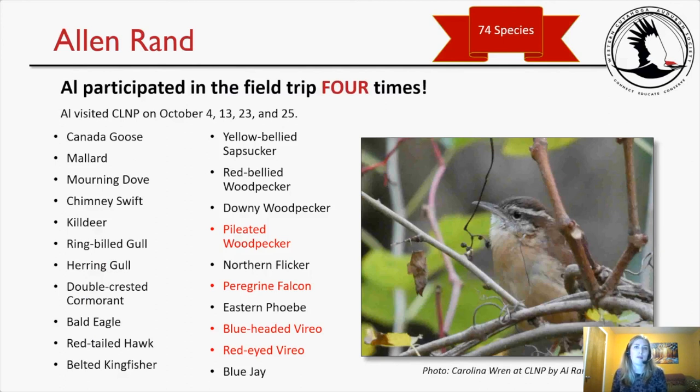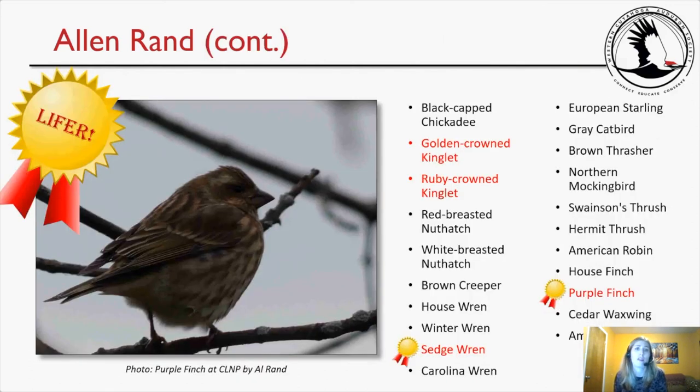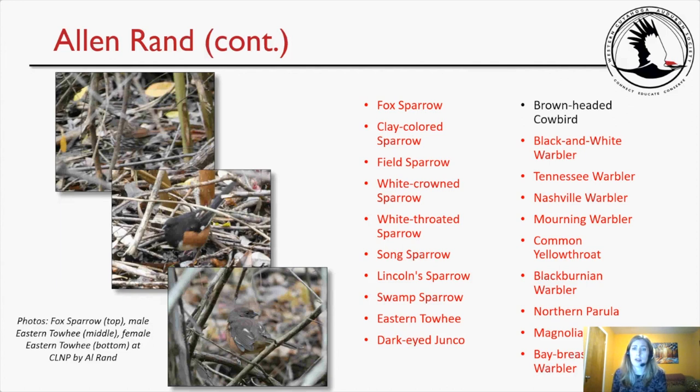Alan Rand visited the preserve four times — October 4th, 13th, 23rd, and 25th — and tallied 74 species. Notable species include the pileated woodpecker, peregrine falcon, blue-headed and red-eyed vireo. He also saw a Carolina wren, and there's a wonderful picture Al took of it. He got a lifer — a purple finch (obviously a female, as it doesn't have the red on its body). He also saw both kinglets. And another lifer: a sedge wren — so that's two lifers in one trip. Congratulations to Al!